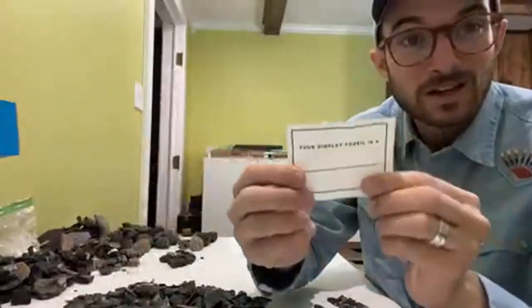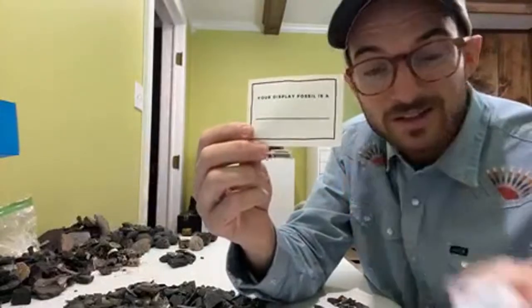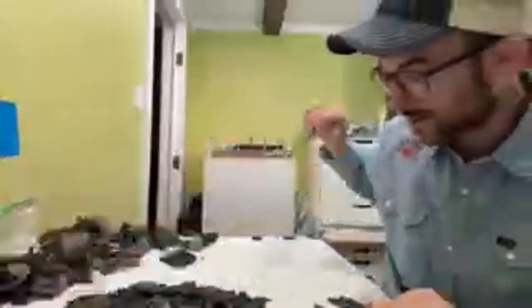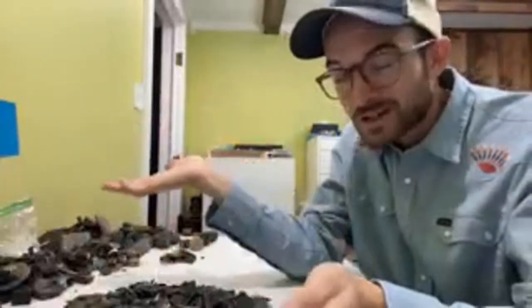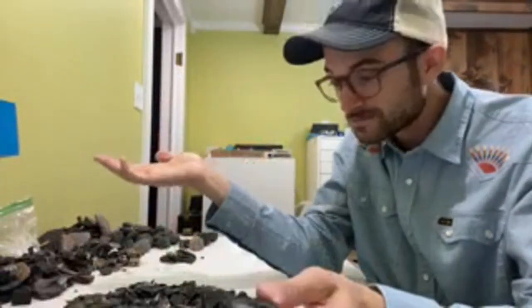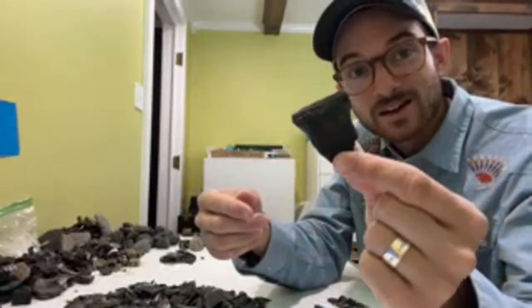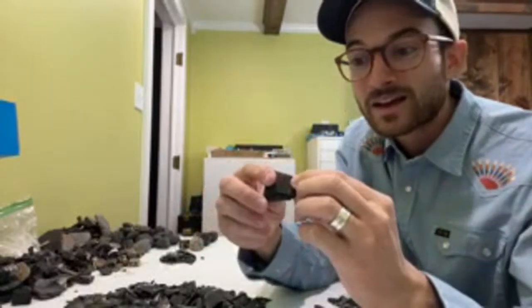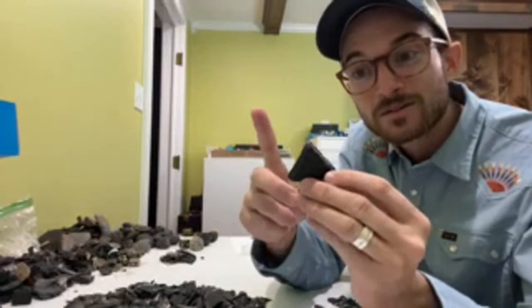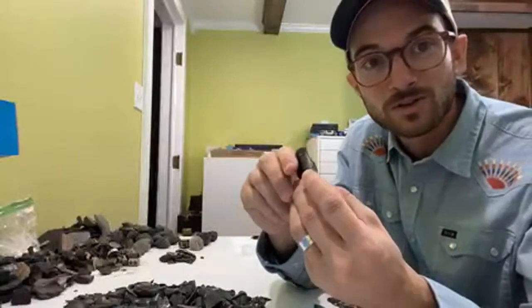I include a slip in each package explaining what your display fossil is, so I will write out what each of these fossils are. We also include some other things that aren't shark teeth — it may be called Shark Tooth Club Monthly, but we have some other cool items in there. This one is a piece of Colombian mammoth tooth enamel, and anyone watching from South Carolina might know that this is our state fossil.